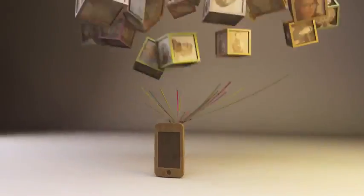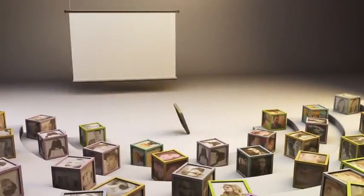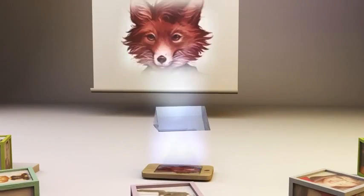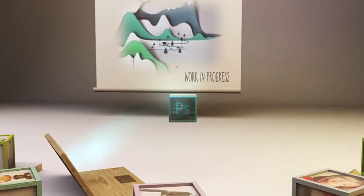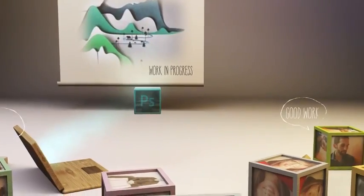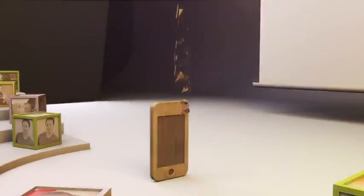With the integration of Behance, the world's leading creative community, you can showcase your work to millions, get feedback, and get exposure. From right within Photoshop CC, you can post your designs to your works-in-progress portfolio on Behance, and then get instant feedback from your trusted peers. You can also explore and discover the world's best work from leading creatives, peers, and people you know.